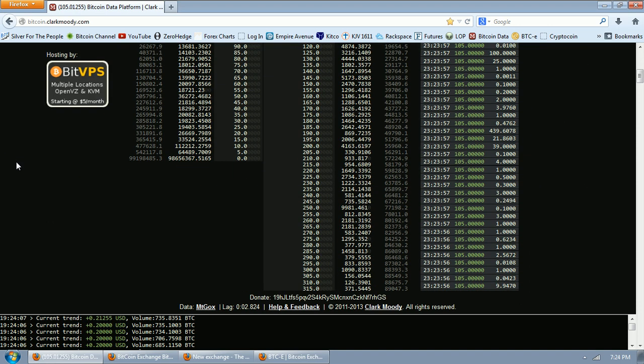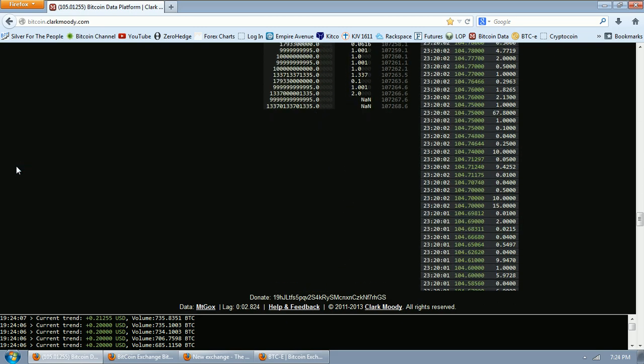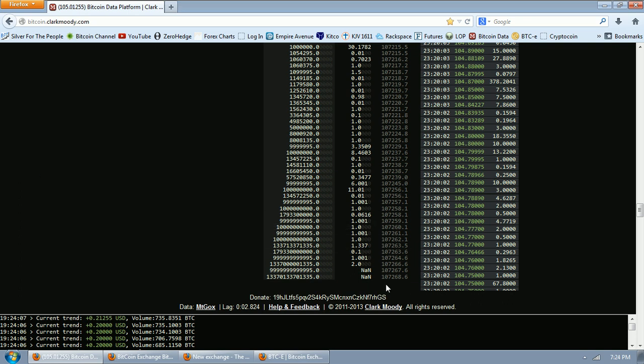Now what's fascinating about the market depth when we look at it here is we can see when we go all the way out we've got about 107,000 Bitcoins.